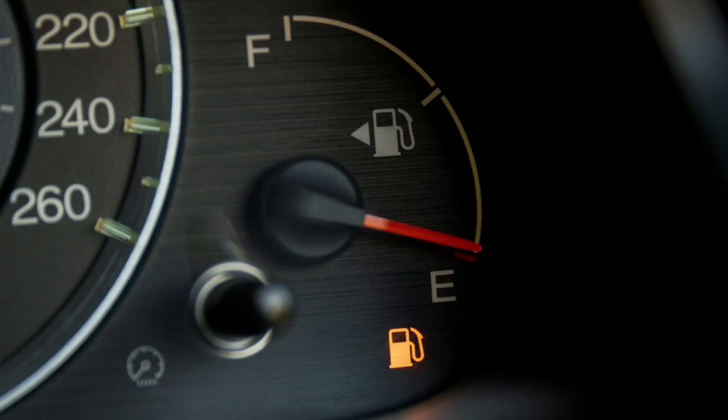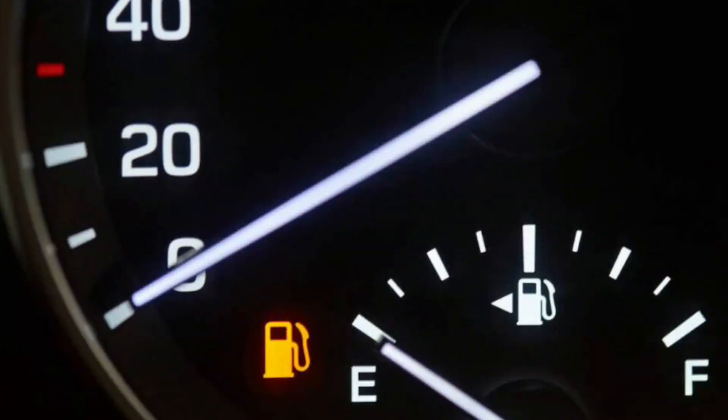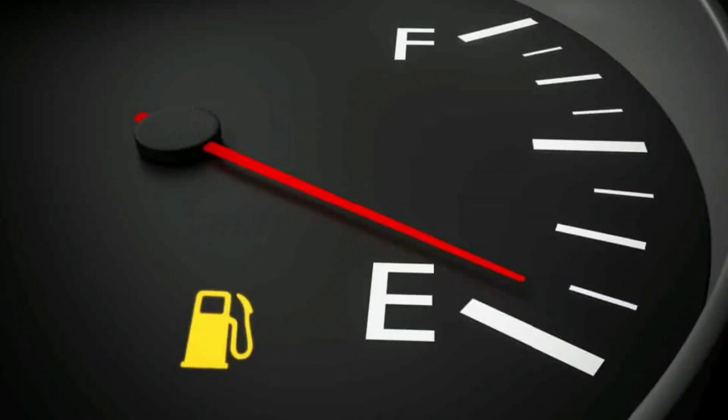Once the gas light comes on, the tank isn't necessarily empty. Most vehicles will travel 30 to 50 more miles once the gas light comes on before the gas tank is empty. Each vehicle can drive for a different amount of time depending on how big the tank is and where the low fuel threshold is. Some models like the Nissan Altima can travel more than 100 miles once the low fuel light comes on, but F-150 trucks are only meant to travel around 35 more miles.